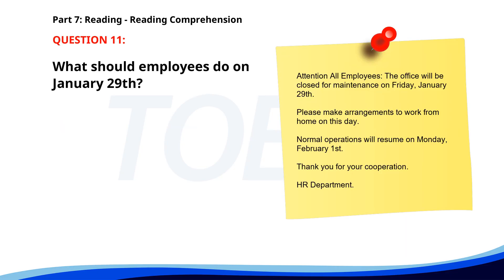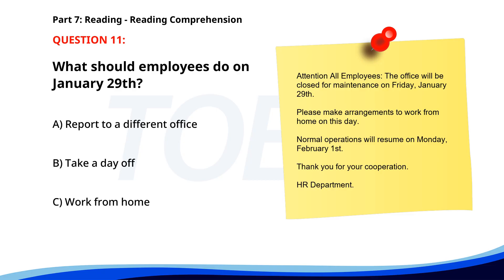Number 11. 'Attention all employees, the office will be closed for maintenance on Friday, January 29th. Please make arrangements to work from home on this day. Normal operations will resume on Monday, February 1st. Thank you for your cooperation. HR Department.' What should employees do on January 29th? A. Report to a different office. B. Take a day off. C. Work from home. The correct answer is C: Work from home.